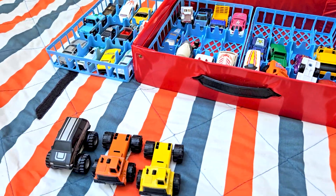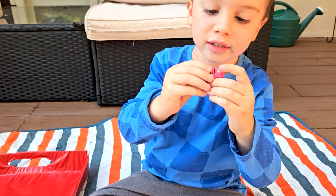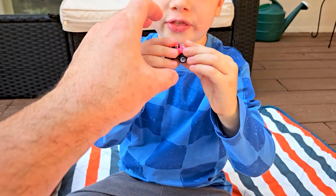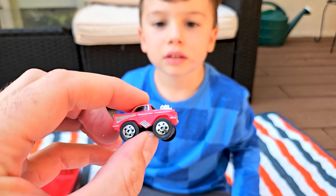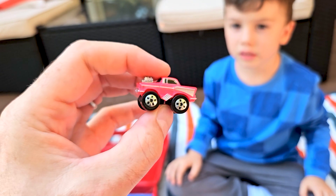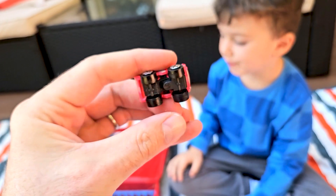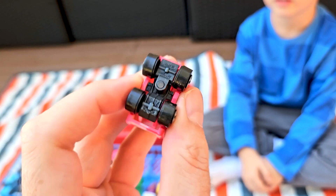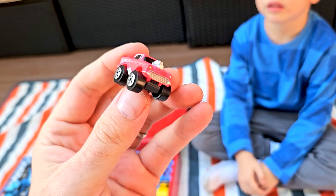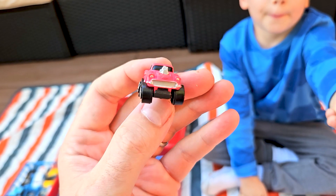We've got a little Micro Machine mini car — looks like a Bel Air or something. Oh wait, I got it — this is a Cadillac. Actually, it's like a Bel Air Micro Machine mini. And this one here — 1987 Road Champs. Wow, really cool car. We also have a gas truck and a yellow car. Very cool.